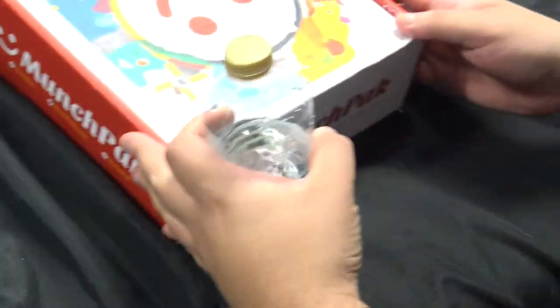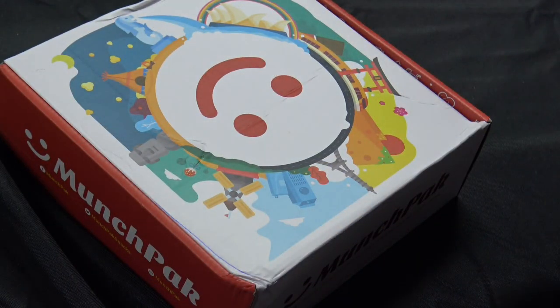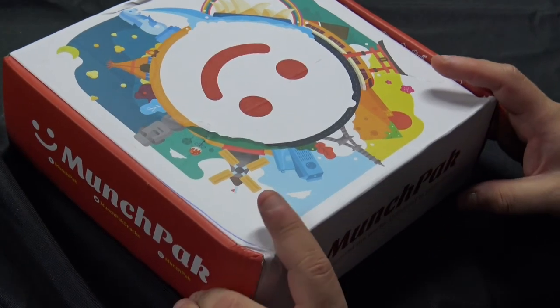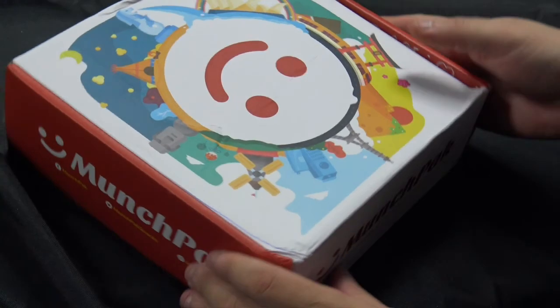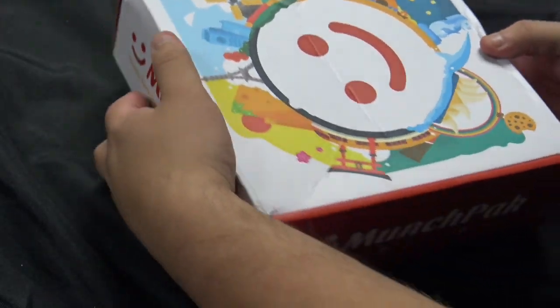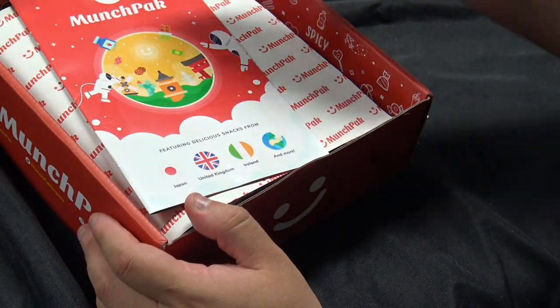Hi guys, welcome back to another MunchPak unboxing video. It is June's MunchPak. Let's see what we have in store for this month.